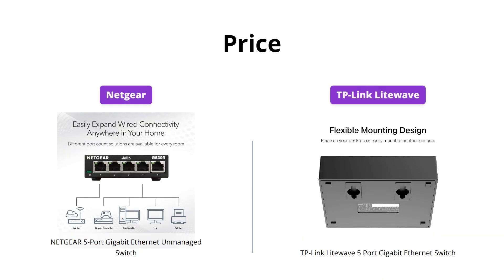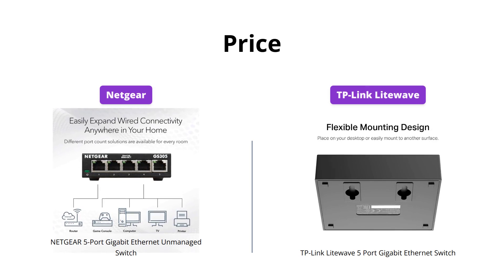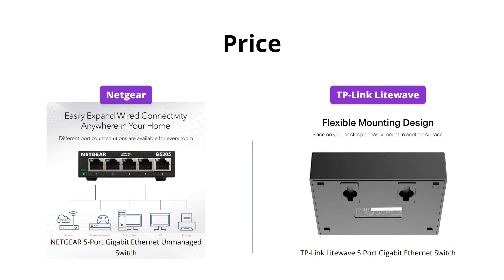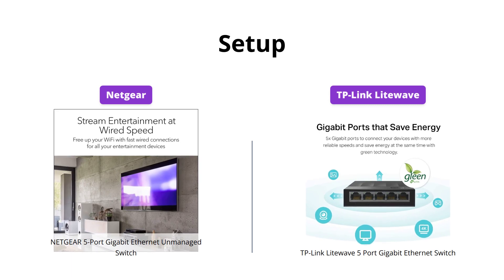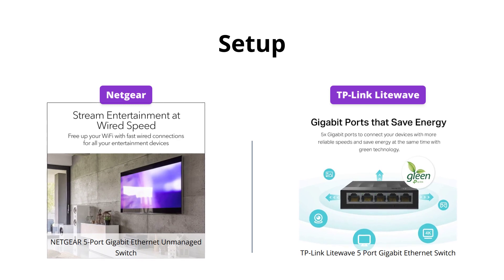Netgear's switch is priced at 14 US dollars, while TP-Link Lightwave's switch is priced at 15 US dollars, so in terms of price there isn't much difference between the two. Both of these switches are really easy to set up, and there is no software installation or configuration needed. We can easily call it a tie in this category.